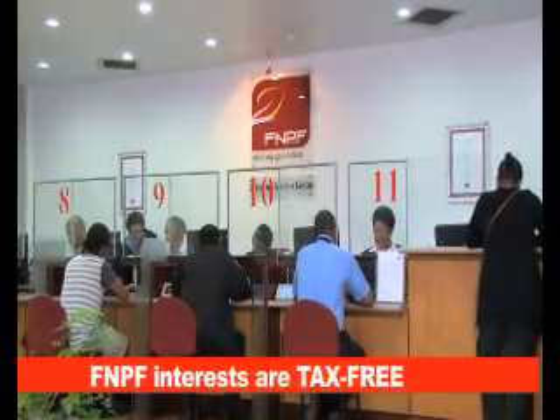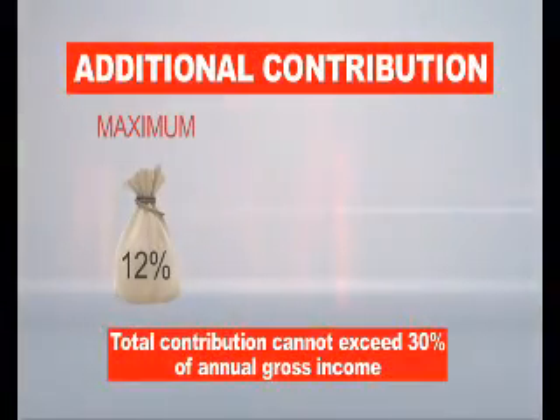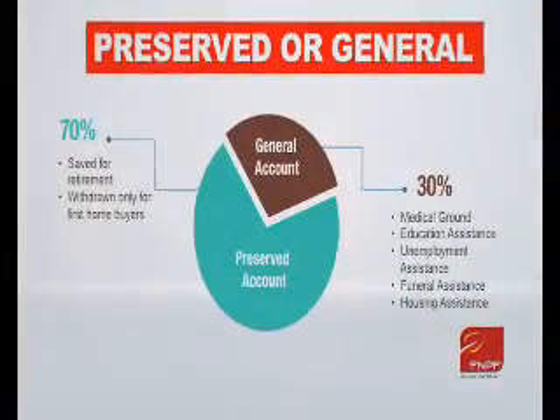Increase your retirement savings by making additional contributions to FNPF. Compulsory members can now opt to pay additional contributions of up to 12% on top of your 8% contribution. You can also decide which account your additional savings will be paid to.